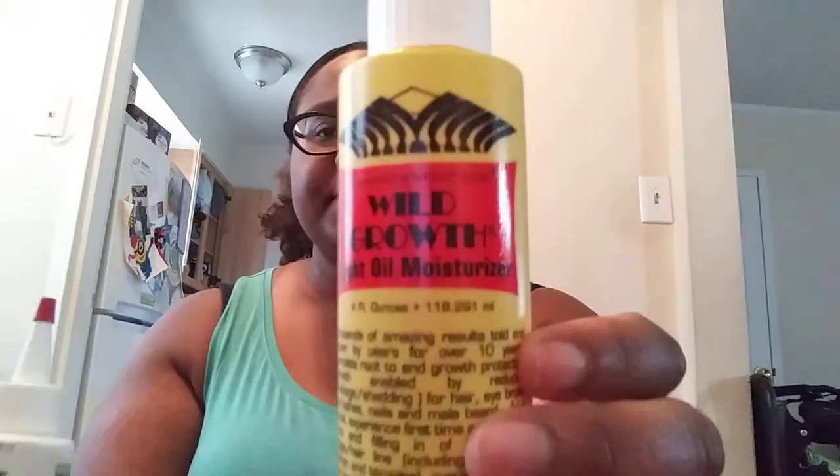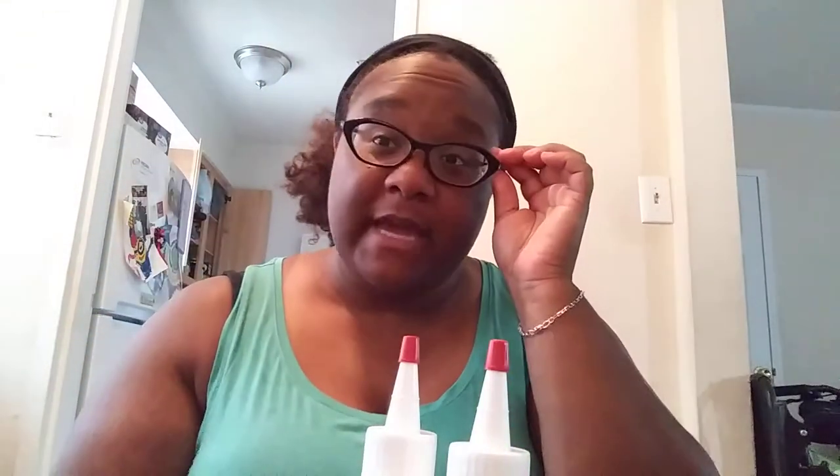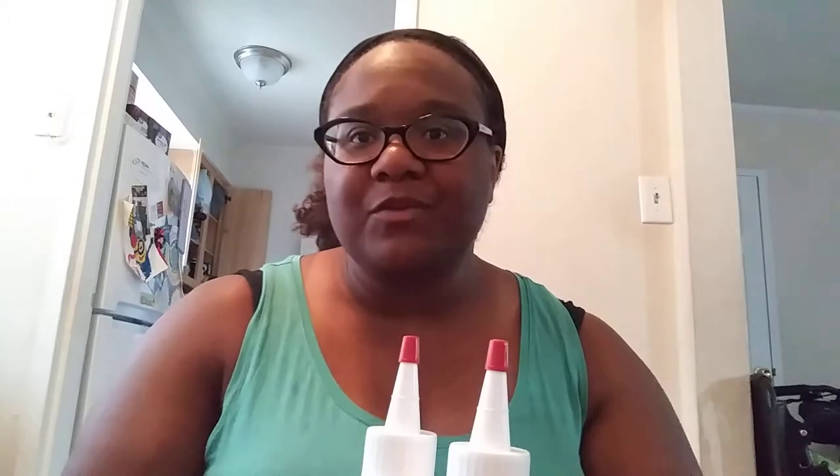I want to give away this. If y'all don't know, this is the Wild Grow. It just comes in the box and there's two of these — a light moisturizer and a thicker one. It gives you instructions on how to use it. I've used this in the past and my hair grew. My natural hair comes down to about here, but you can't tell because my natural hair is 4C, so it's whatever.